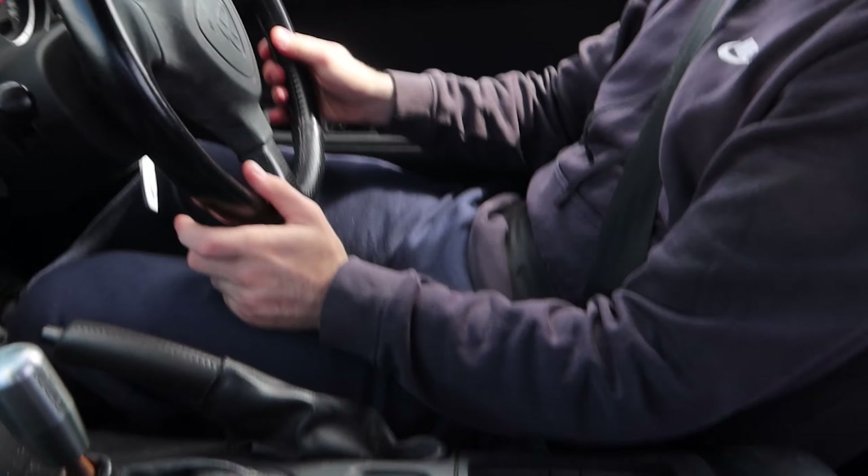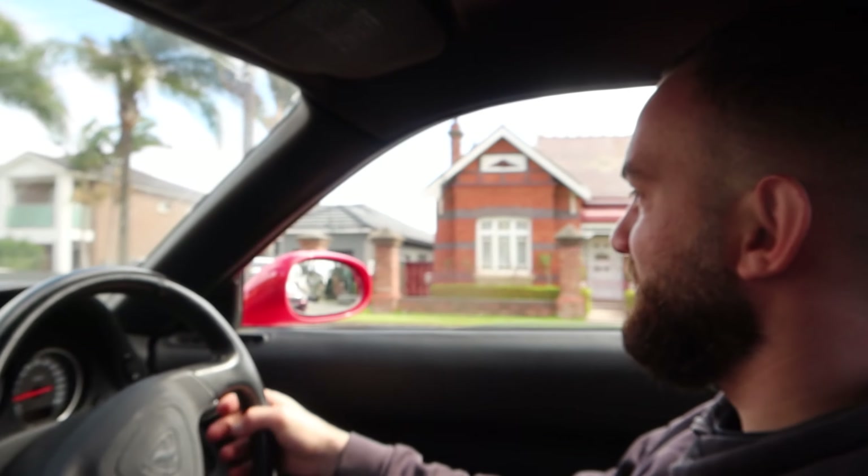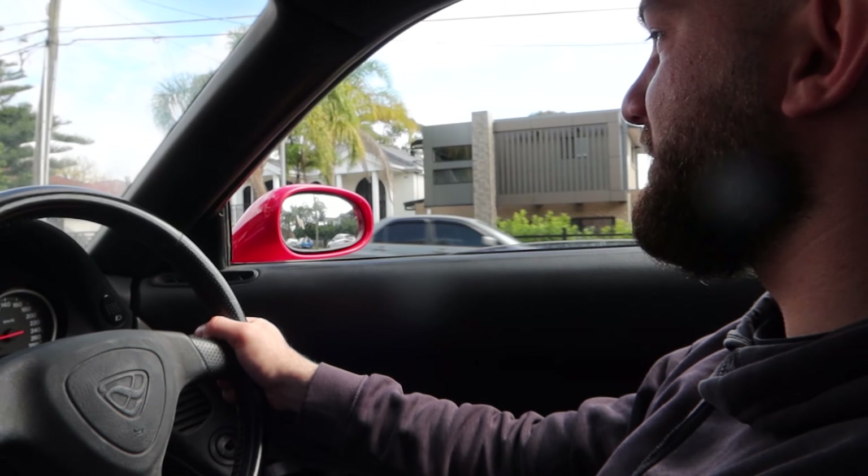We're going to drive it the way it is and enjoy it before it gets pulled apart — it still starts first go and drives beautifully. We just passed a really nice STI — I reckon I should get one of those. I love the white body guards and the bonnet scoop.